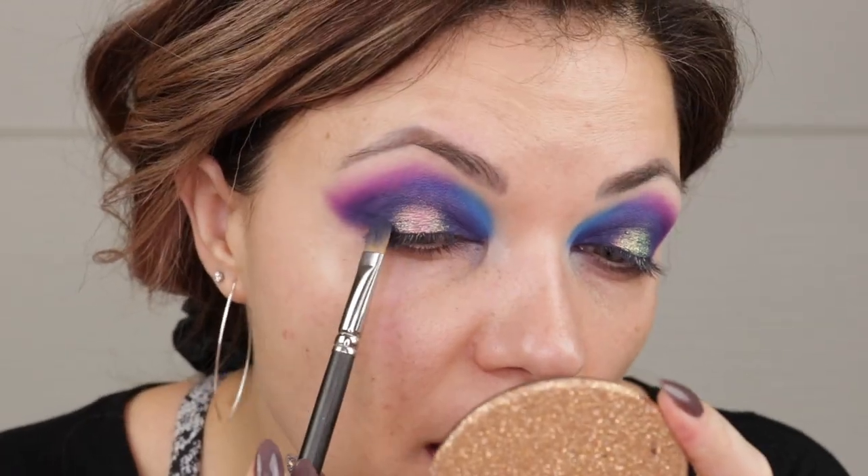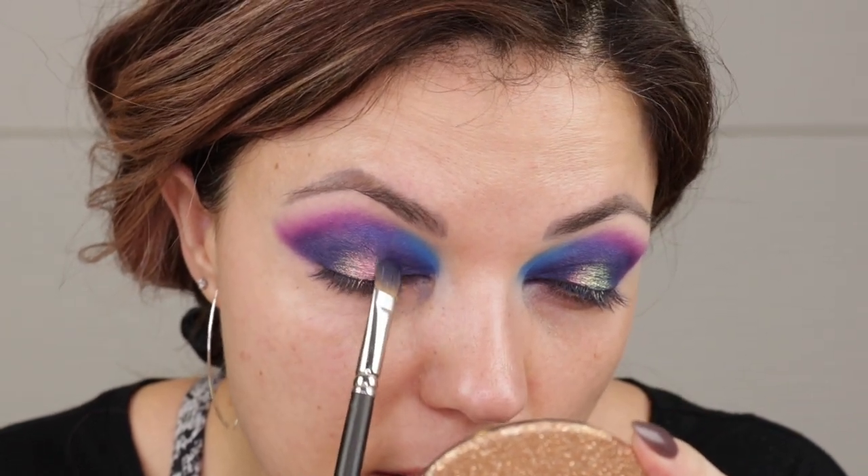I'm a rainbow! I'm just taking the other side of that MAC 242 and blending these edges. I love this. The mattes are incredibly pigmented and obviously that shimmer shade is amazing. I was going to do an inner corner highlight, but I feel like that's going to take away from what's going on here. So I'm going to clean up all this fallout, do a little bit of the face, and probably come back and do a lower lash line.